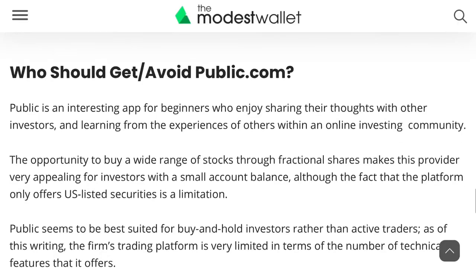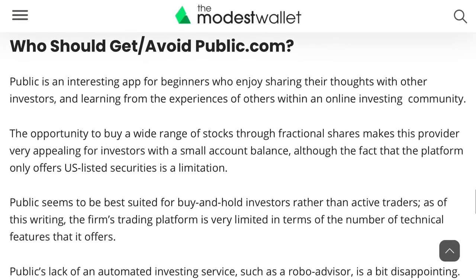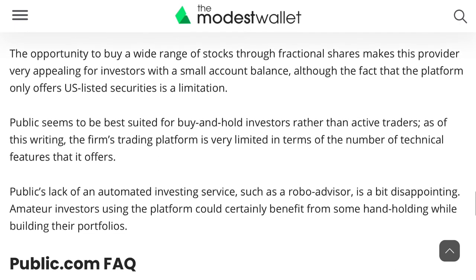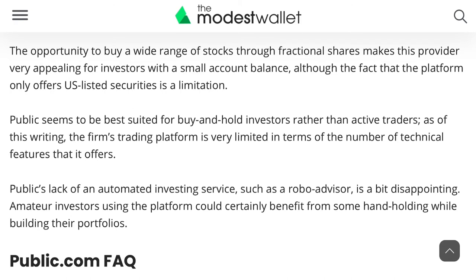We're getting towards the end of this review, so let's talk about who Public is best for. Public is best for beginners who enjoy sharing their thoughts with other investors — there's definitely a strong investing community within the app. The opportunity to buy a wide range of stocks through fractional shares makes this provider very appealing for investors with a small account balance. Public really seems to be most suitable for buy-and-hold investors rather than active traders, as the platform is limited in terms of technical features. The lack of a robo-advisor is a bit disappointing, as amateur investors could certainly benefit from some hand-holding while building their portfolios.